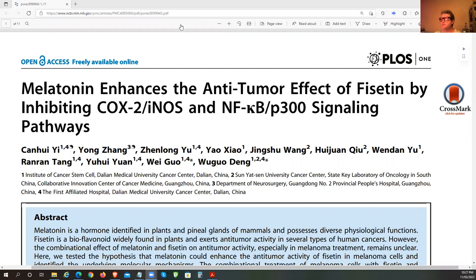COX-2 basically produces prostaglandins. eNOS is nitric oxide synthesis, but when over-enhanced it can actually assist with proliferation. NF-kappa B transcribes to basically produce more cytokines that help the cell survive.